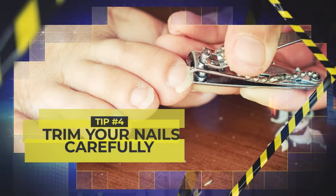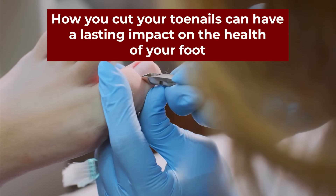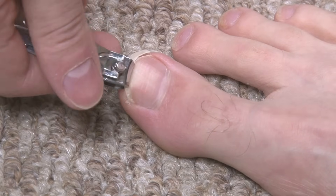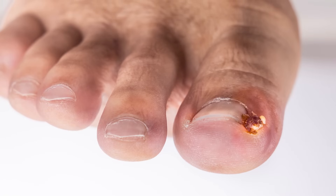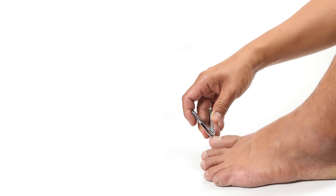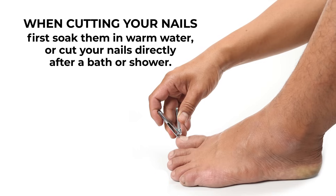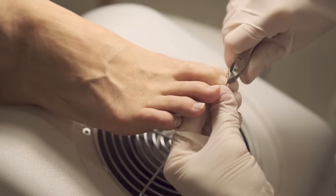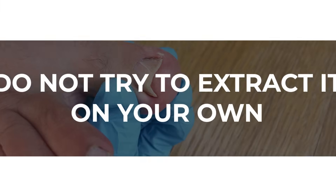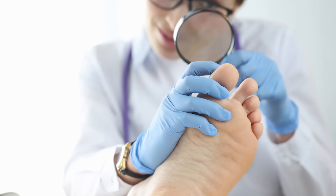Tip number 4: Trim your nails carefully. How you cut your toenails can have a lasting impact on the health of your foot. Cutting nails in a rounded or uneven fashion may lead to an ingrown toenail, which can be especially problematic for diabetics, as decreased blood circulation may allow the ingrown nail to cause more severe problems. When cutting your nails, first soak them in warm water, or cut them directly after a bath or shower. Trim them straight across and file the edges carefully to avoid an ingrown nail. If you already suffer from an ingrown toenail, do not try to extract it on your own — it is best to seek professional help from a podiatrist to avoid further damage.